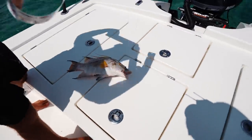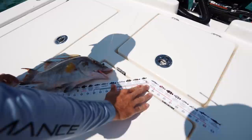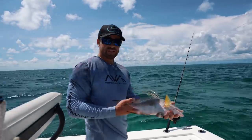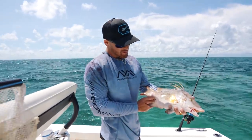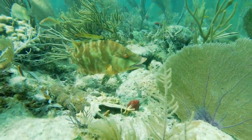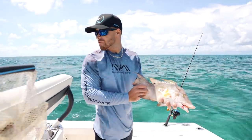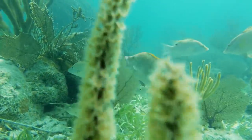A hogfish — are you kidding me?! Let's check if it's legal. He's 17 inches — hogfish have to be 16 inches to keep, so he is well over the legal limit. This fish is a prize. I've never caught a hogfish this big on rod and reel before. We're definitely going to mark this spot and keep dropping down — there might be more of them.